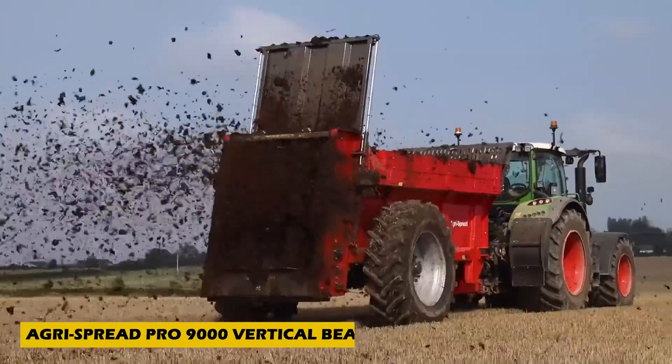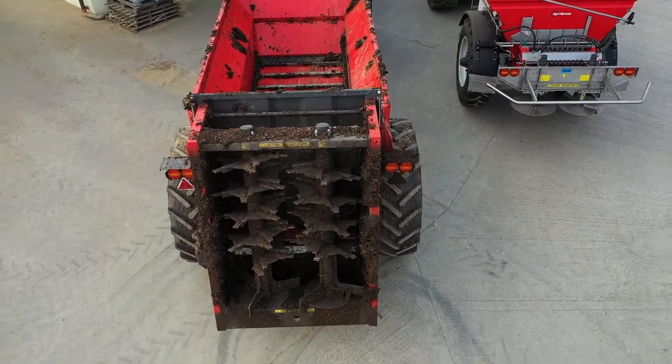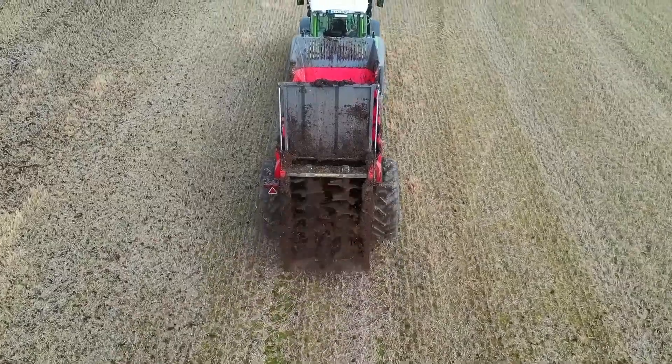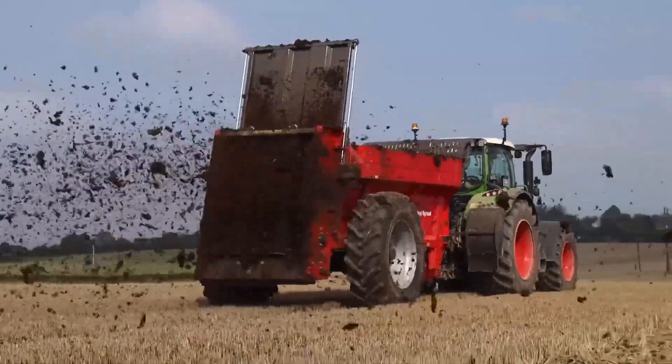Fertilizing large fields just got a whole lot easier. Meet the AgriSpread Pro 9000 Vertical Beater, an advanced agricultural invention designed for efficient manure and organic material spreading. This powerhouse machine features two vertical beaters with high-strength steel reversible tips, rotating at 420 RPM to ensure even material distribution.